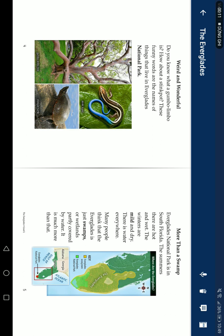Weird and wonderful. Do you know what a gumbo limbo is? How about a stink bark? These funny words are the names of things that live in Everglades National Park. More than a swamp.